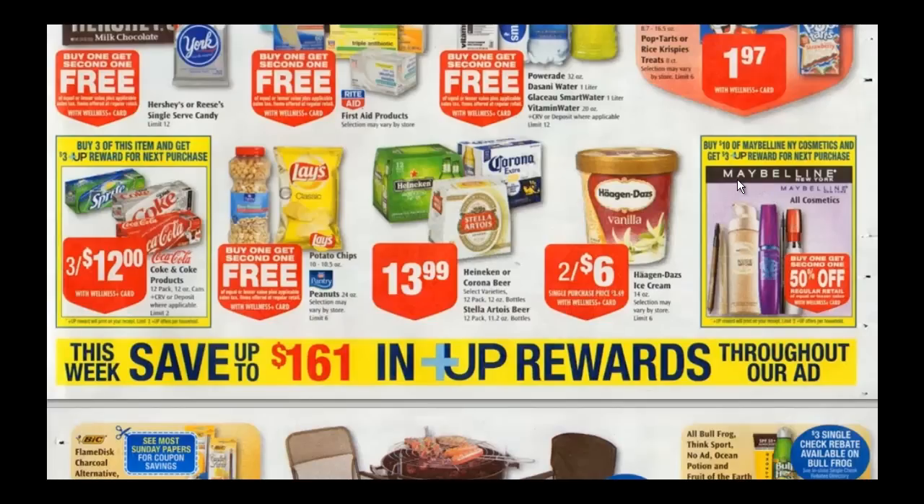Maybelline: spend $10 and get $3 back in plus-up rewards, and it's on a buy one, get one half off. Limit of two, which means you can buy $20 and get $6 back. There are a variety of coupons — you can check a coupon database for that.